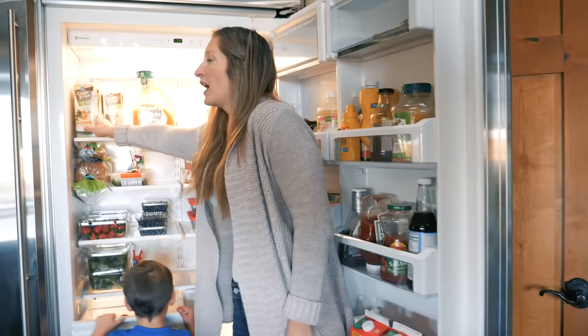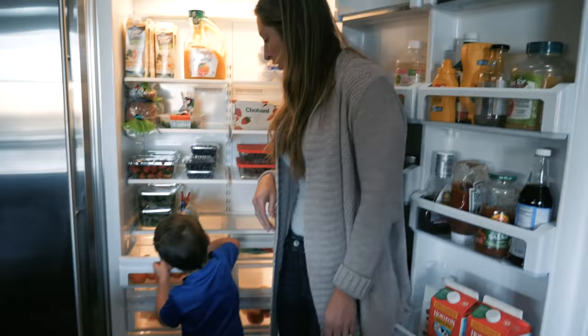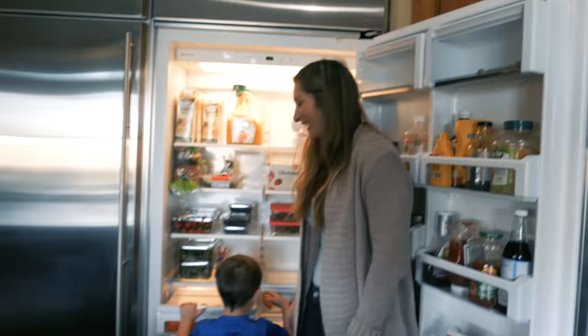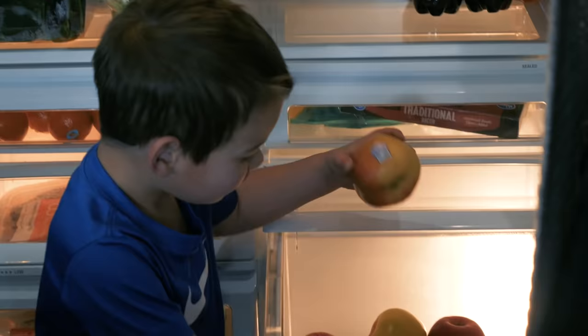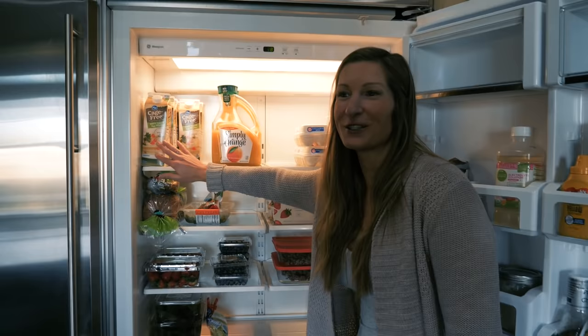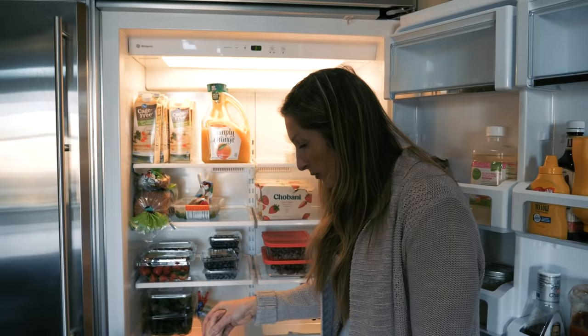Braxton's giving you our refrigerator tour — he's showing you oranges and apples. Across the top we have more apples and egg whites. If you follow me on social media, you know I love egg whites with fresh fruit on top.